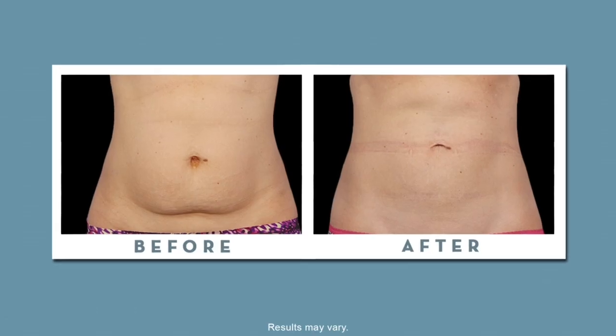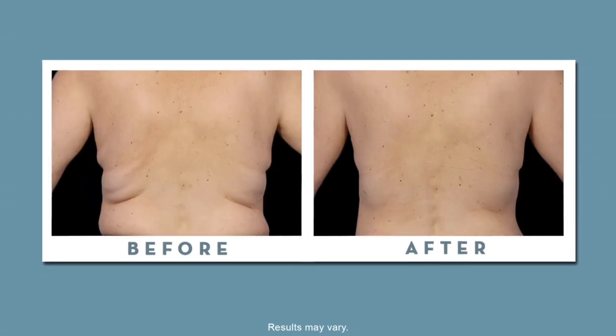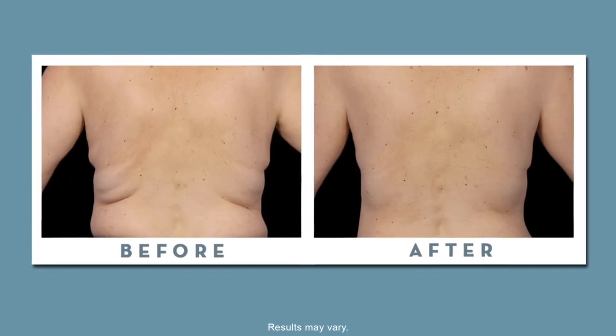A lot of patients don't know this, but they have a predetermined set of fat cells that are with them from adolescence on. So those fat cells, when they diet and exercise, are either going to get bigger or smaller. With CoolSculpting we can actually change your body and remove fat cells from the areas where you don't want them.